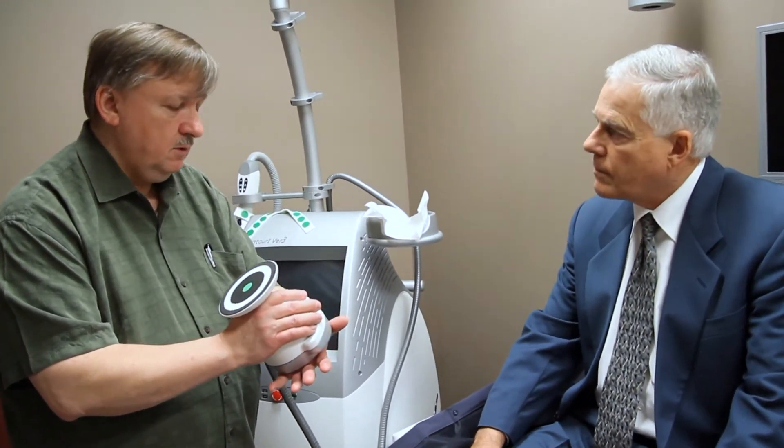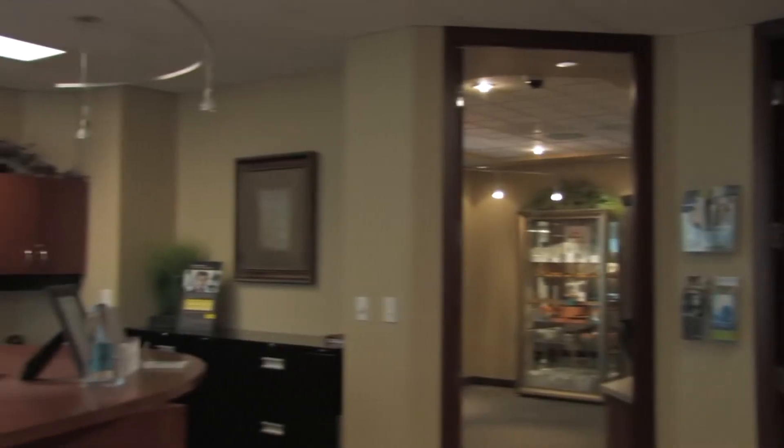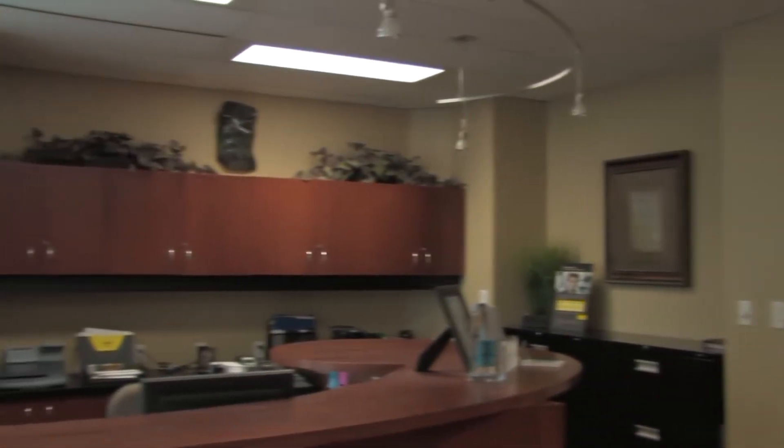It's very gratifying when I run into patients I've operated on 10 years ago and they recognize me and pass on to me how much the surgery has improved their life and how happy they are that they went ahead with the operation.